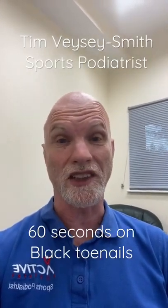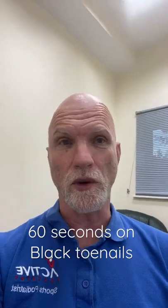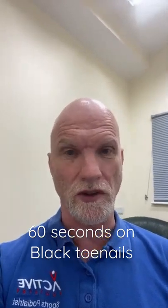Hi there, I'm Tim from Active Podiatry with 60 seconds on black toenails. The most likely cause of a black toenail is repetitive trauma to the toes during running, walking and other active sports.